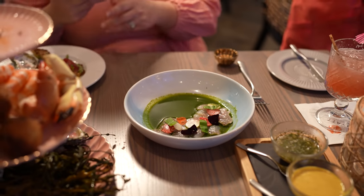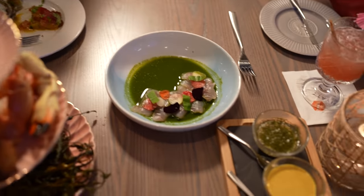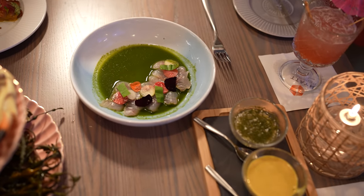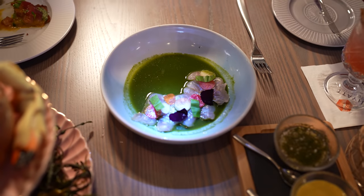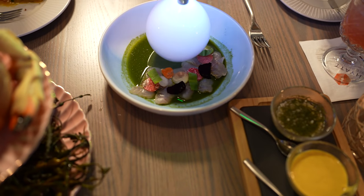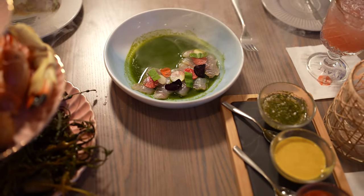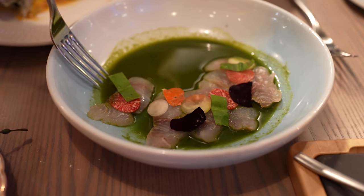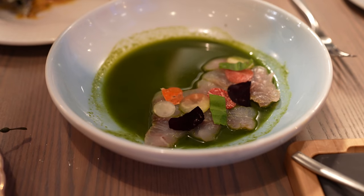The kitchen also sent out the snapper ceviche with key lime and aji amarillo. The snapper was perfectly tender — it basically melted in your mouth. The flavors of the ceviche were amazing; sometimes ceviche is overwhelming with lime, but this was not at all.